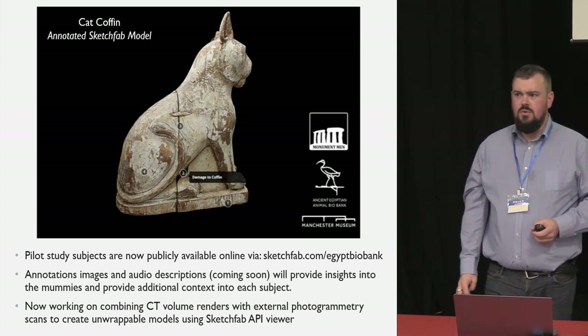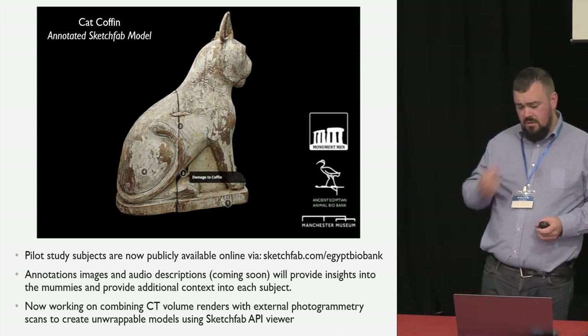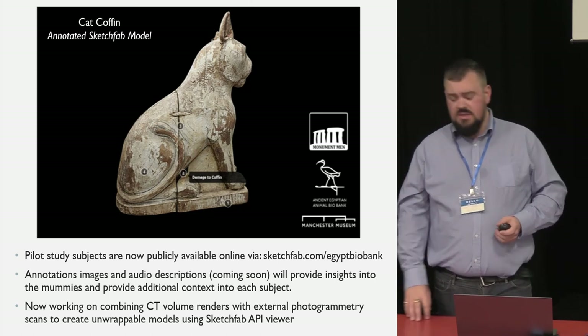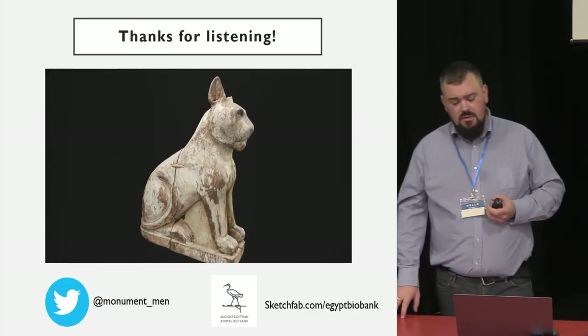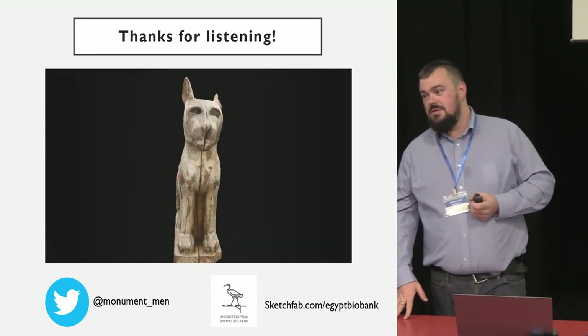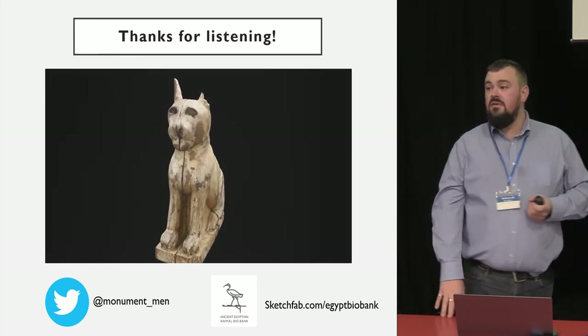That's basically where we've been over the last 12 months. I only started working with Biobank in February 2018, so we're already trying to rush ahead and get published. I'll just show you a quick last video — everyone loves animations. Thank you very much for listening.